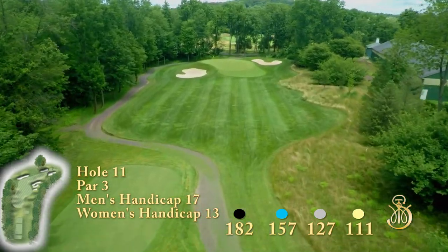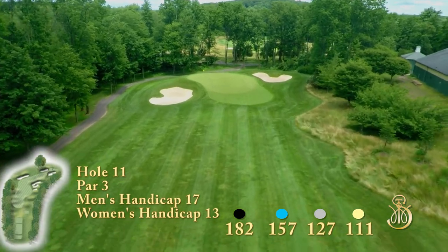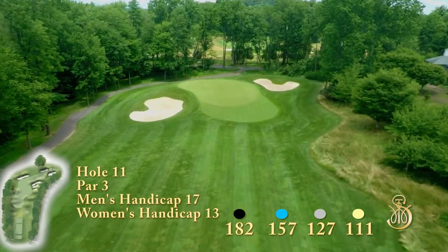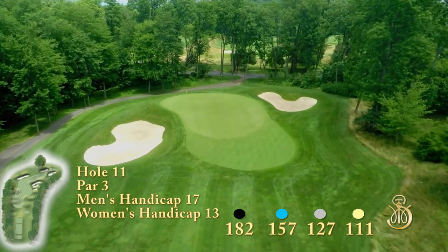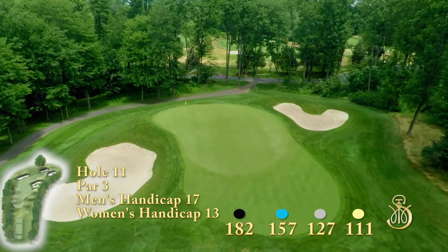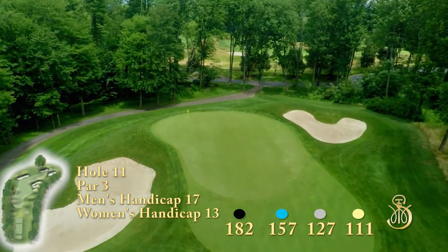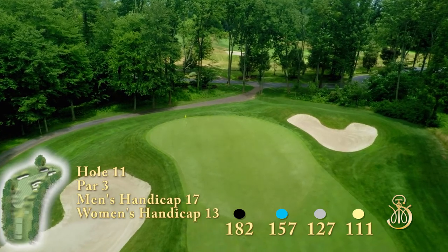Accuracy is a must with a middle to long iron on this par 3. The tees are placed on this wooded hole approximately 20 feet above the green. Pristine wetlands border the left side of the hole and up behind the green. The natural contour of the fairway will favor landing short of and to the right of the green.